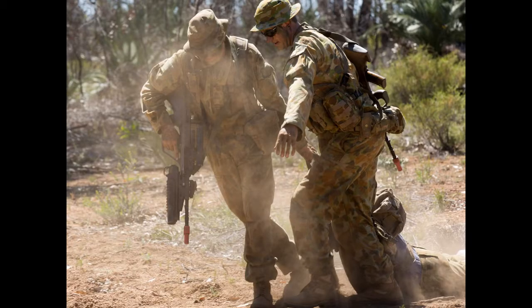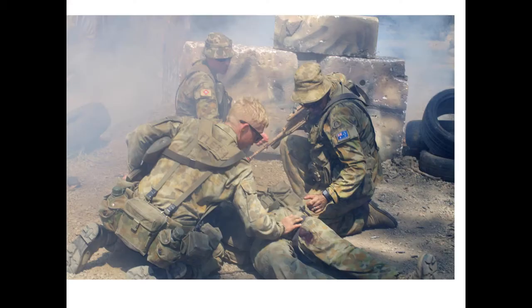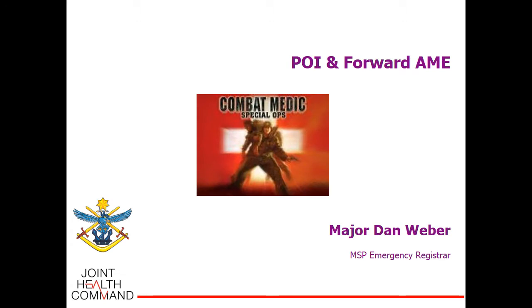Dan, at the end of this very brief engagement, you have three casualties: a fellow hit with an RPG who has a right upper limb amputation and right lower limb amputation, a fellow with a penetrating brain injury, and a fellow with chest and abdominal wounds. Can you please take us on that journey? Thank you, Anthony. It is a pleasure to discuss point of injury care and forward AME today. The scenario presented is very realistic of the types of casualties we're likely to see on the modern battlefield.